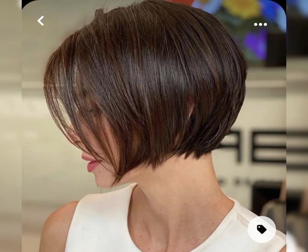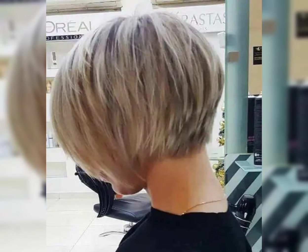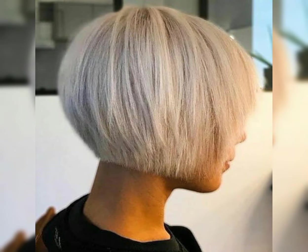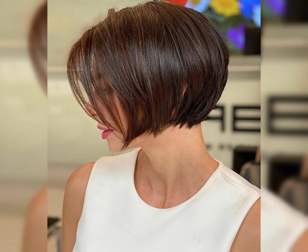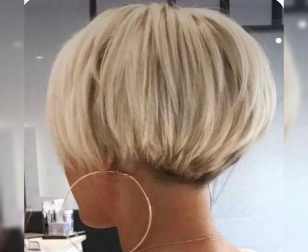The bob pixie haircut is typically shorter at the back and sides and it totally changes your look. Styling your hair with a sleek and polished finish can elevate the overall chic look. Remember, confidence is the key, so rock that chic and edgy haircut with pride. If you like my video please like, share, and comment on my YouTube channel and press the bell icon for more updates. See you soon!